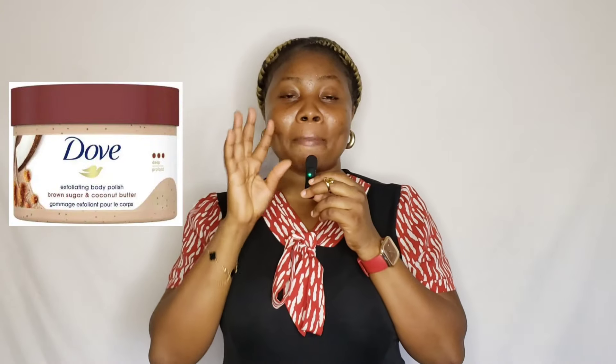For body scrubs, number one is the Three Horns vitamin C shea sugar scrub — it's a bit pricey but amazing for all skin types including sensitive skin. Number two is the Dove exfoliating body polish, which is also suitable for sensitive skin. It is worth the price.